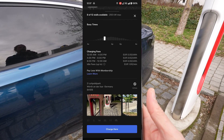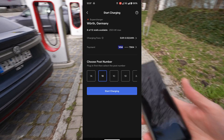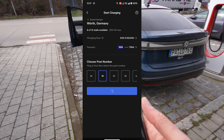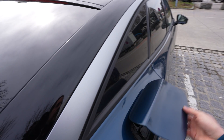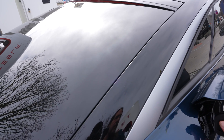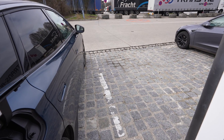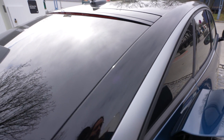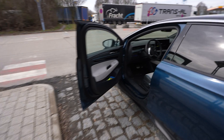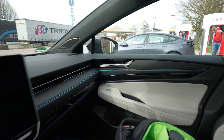Let's fire up the Tesla app and select this charger — it should be stall 1B. The app says I can plug in and charge. Moment of truth: will we get more than the 187 kilowatt the car is currently showing?